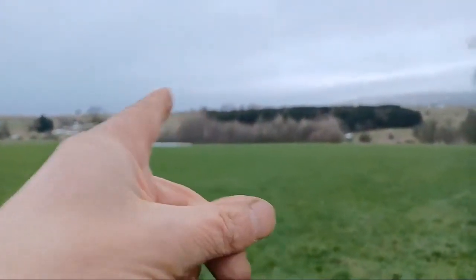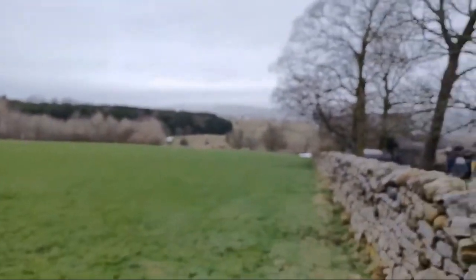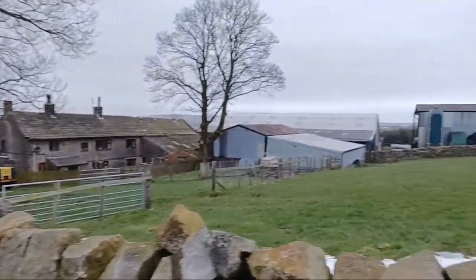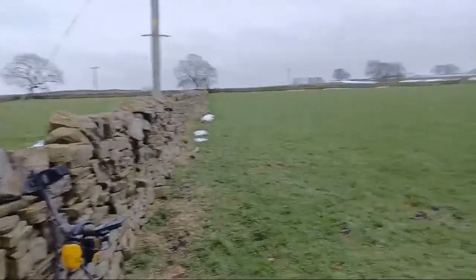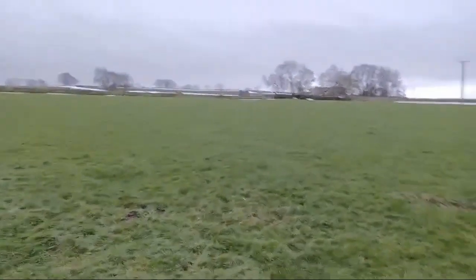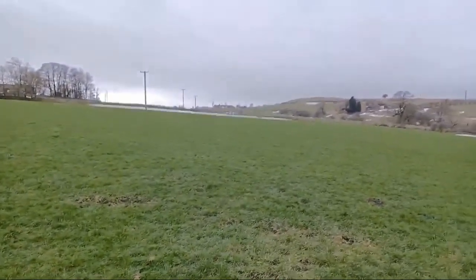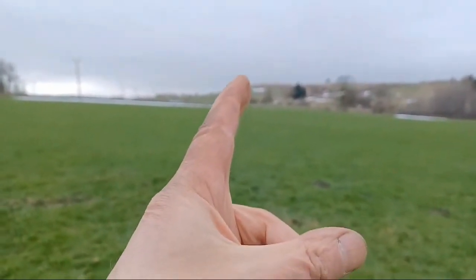Pendle in the distance over there somewhere. This is where I am now though. Let's go from some of those fields there. This field here has been more prominent. And then that's where the Roman footprint is.